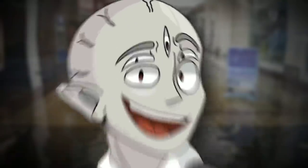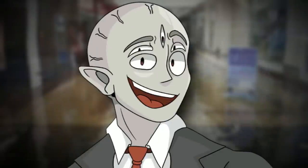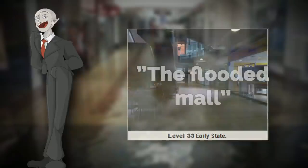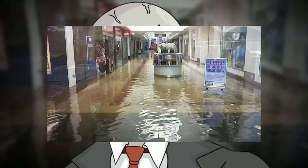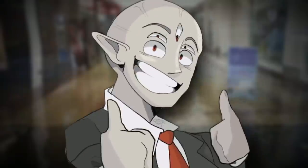Yo, what's up everyone? Welcome back to yet another video on the channel. It's me, Brugly, and in this one, I'm going to be going over Backroom's Level 33, or the Flooded Mall. This one is literally the exact definition of a creepy liminal space, so if you like that, then you're going to like the video. I do hope you enjoy it. Let's get right into it, shall we?